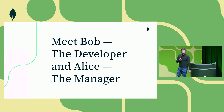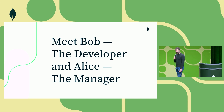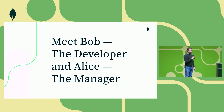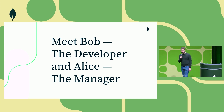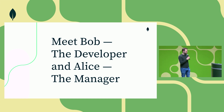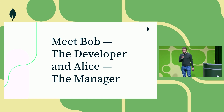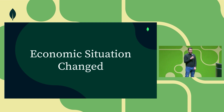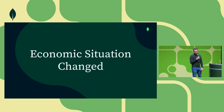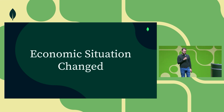So let's introduce the characters to our story. Let's meet Bob, the developer, and Alec, his manager. Both of them work at Acme Corp — it's an online pet store that has been seeing very explosive growth over the last 10 years, and they are now managing about 50,000 orders every day. So things are up and to the right. However, the economic situation has changed, and there has been increased pressure on Acme to optimize the cost structure of the business.